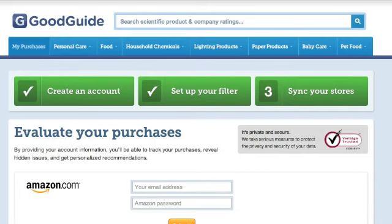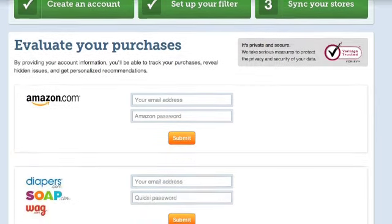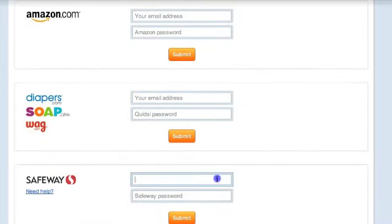Then I sync up my shopping history. You can connect with popular retailers like amazon.com, diapers.com, soap.com, and I can also see how my recent purchases at brick and mortar stores like safeway.com rate.